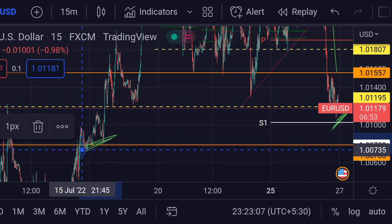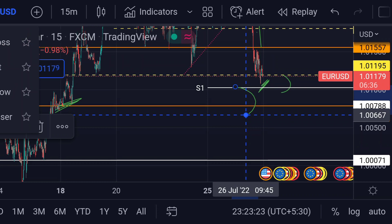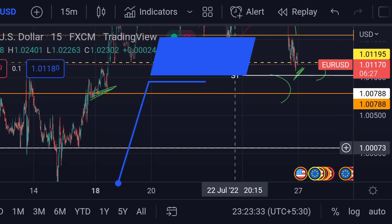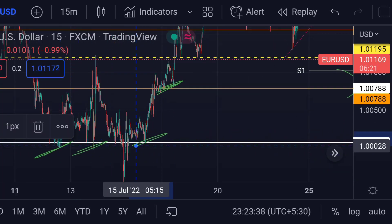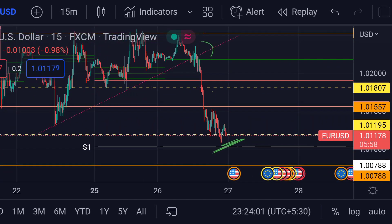Previously, you can see that area acted as a good support. And in any case, if the price further goes beyond that support line, then we can expect a further fall. In that case, there is a major support here at this white line, around 1.0073. Previously, you can see that so many times that area acted as a strong support.